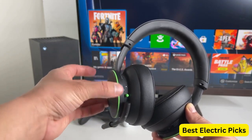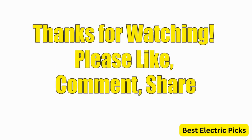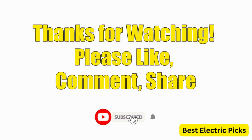Hope you guys enjoyed the video, and now you can easily select the best Xbox Series X headset from our list. Thanks for watching — please like, comment, share, and subscribe to our channel for more new product reviews.